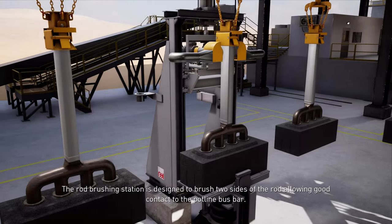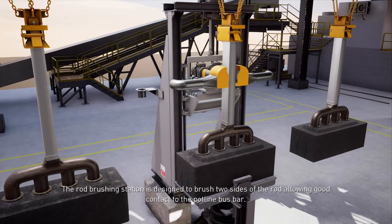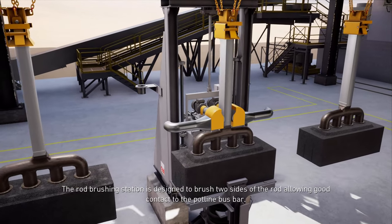The rod brushing station is designed to brush two sides of the rod, allowing good contact to the pot line bus bar.